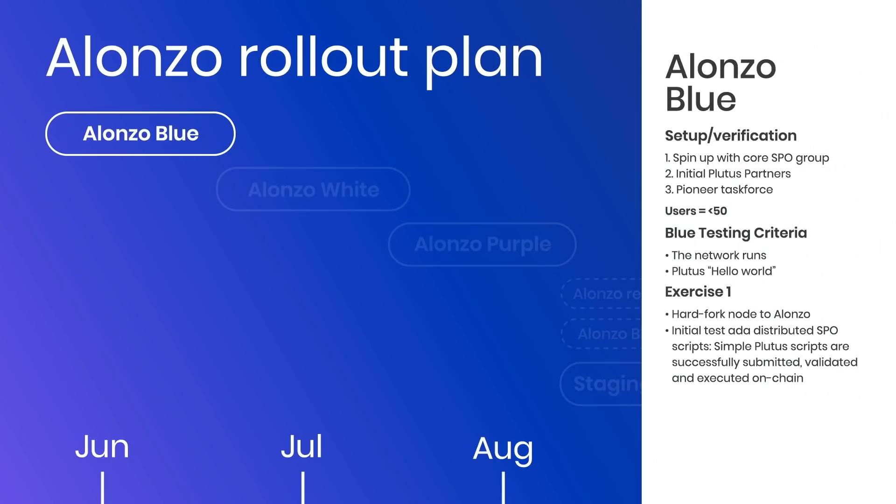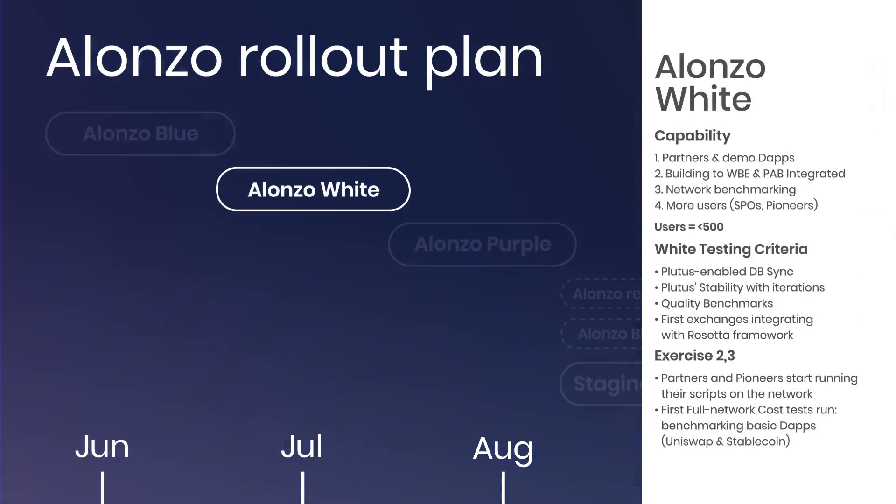From there, we can move into the next stage where we introduce all the Plutus components and exciting functionality. This stage is called White. In White, a new network will spin up and we'll ask our partners, pioneers, and SPOs to join and spin up new nodes. Our engineers will then start integrating the main components — the biggest being the Plutus Application Backend, which controls all the libraries and functions for smart contracts, and secondly the wallet backend. But for now, we're focusing on getting the CLI out so pioneers can start doing their Hello World round trips.